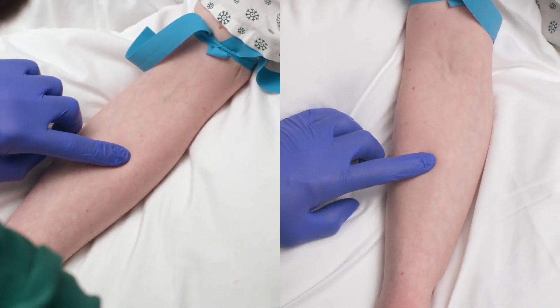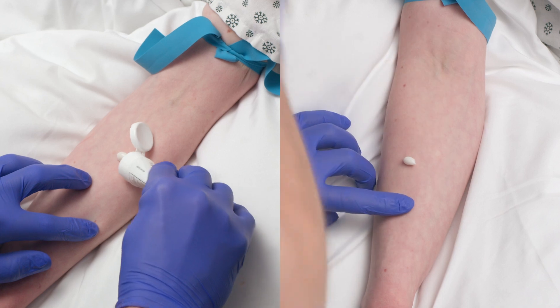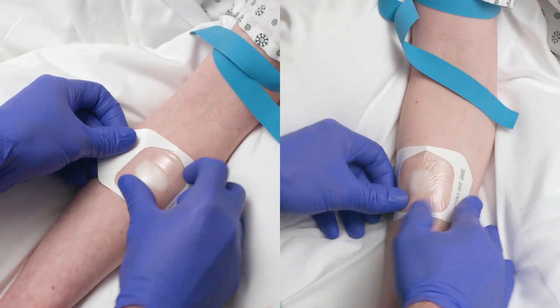Start by looking for appropriate vessels and choose two sites to apply anesthetic, just in case you need to make a second attempt. Apply the cream and cover with a transparent dressing for 30 to 45 minutes. This should result in effective numbing of the area for up to 6 hours.